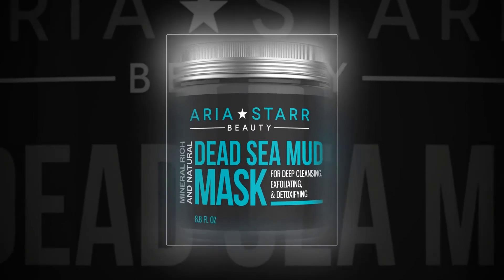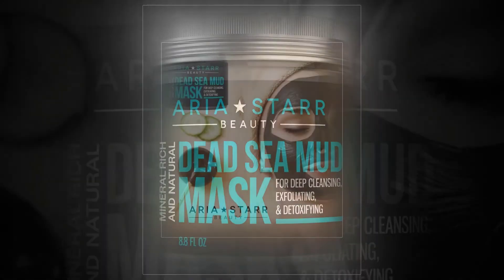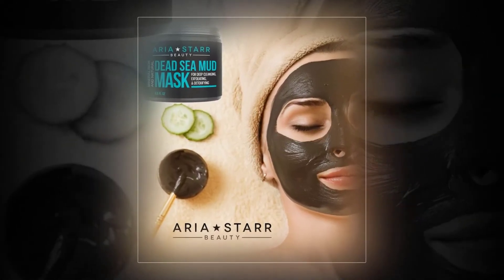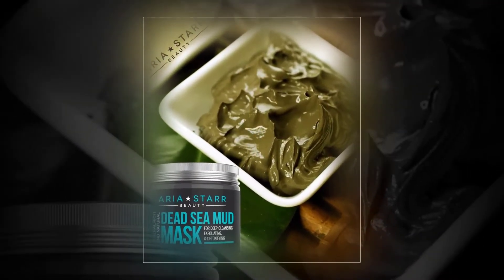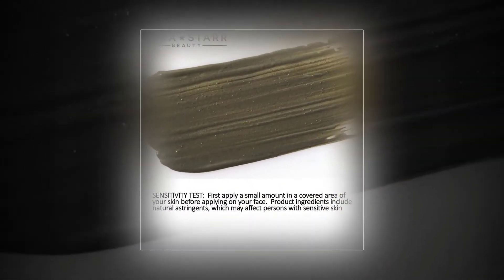Aria Star Dead Sea Mud Mask. Looking for a face mask that helps soothe the epidermis and have an immediate cooling effect? Well then we recommend this product. The benefits of this treatment are plenty — you will be surprised to discover that it is infused with the mineral-rich mud of the Dead Sea.